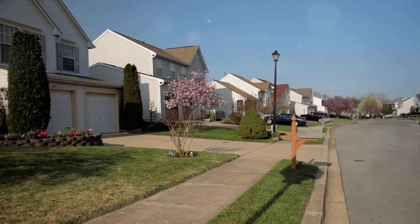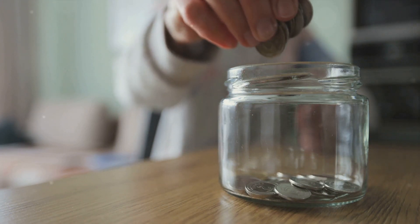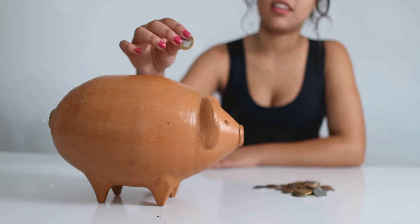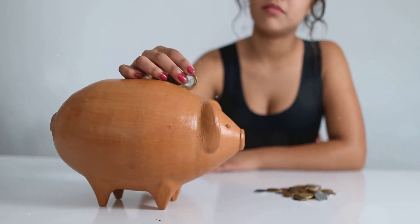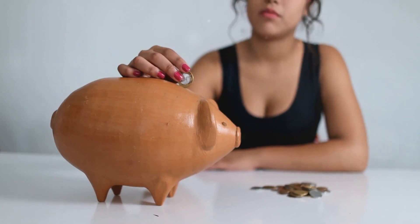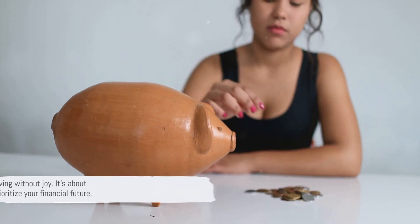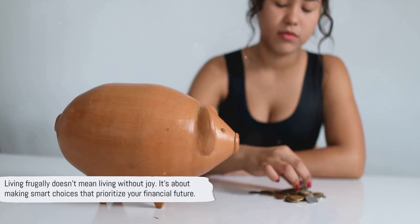Living frugally is like a treasure hunt — you're always on the lookout for ways to save without compromising the quality of your life. It's a lifestyle choice that pays off in the long run, allowing you to put more money towards your financial independence. Living frugally doesn't mean living without joy; it's about making smart choices that prioritize your financial future.